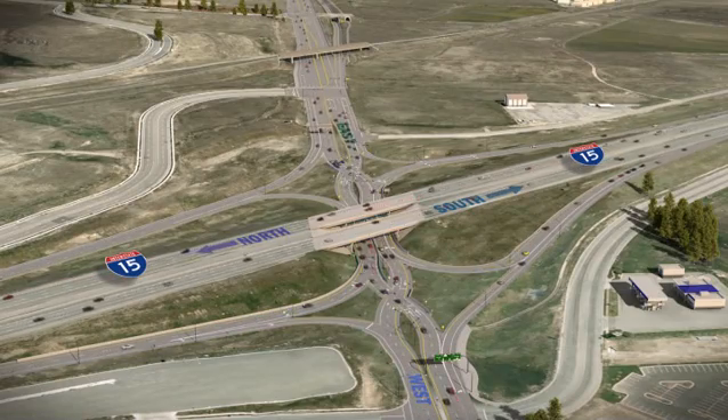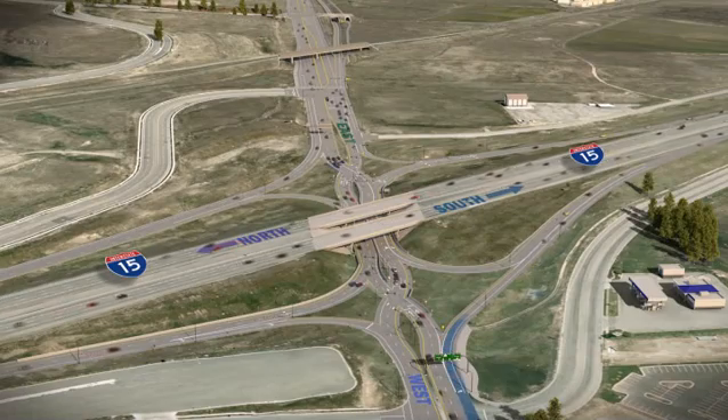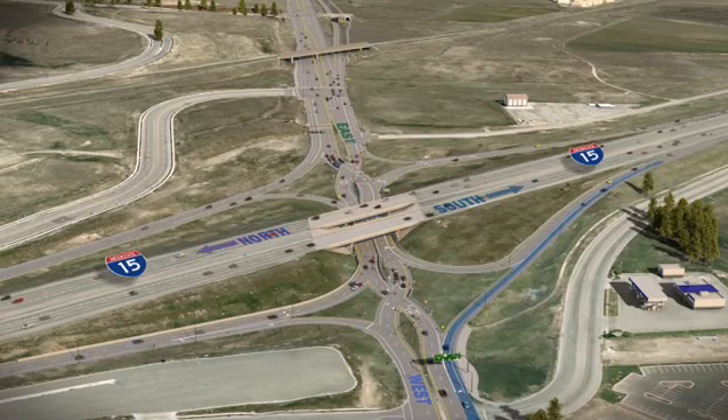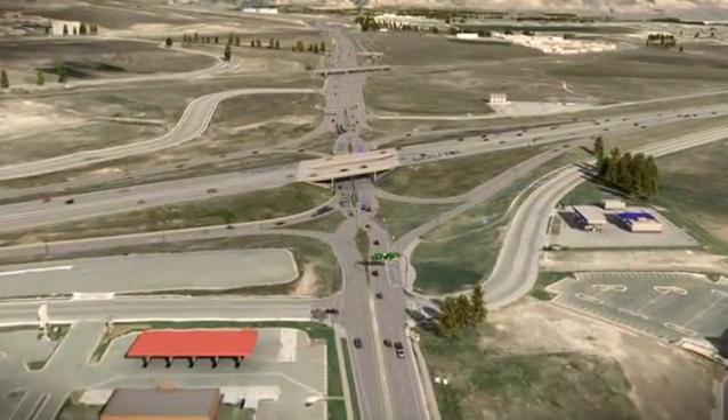Let's say you're driving eastbound and you want to get onto I-15 heading south. As you drive toward the interchange, you'll get into the furthest right-hand lane and simply merge onto I-15 southbound. Easy enough — but what if you want to head north on I-15?